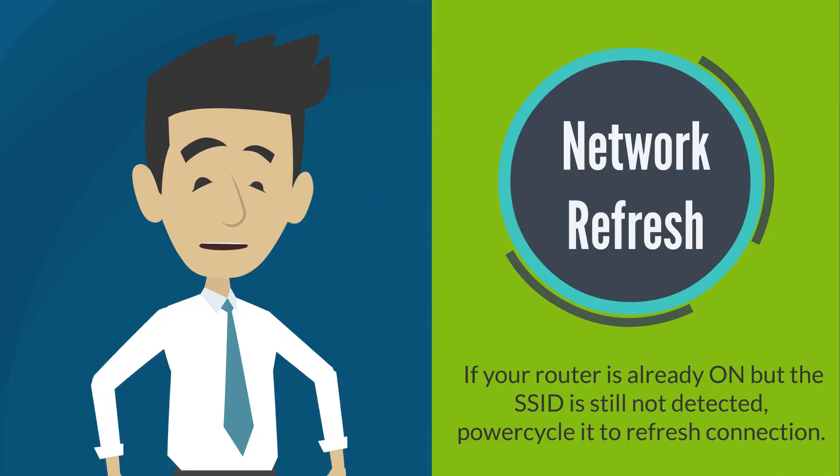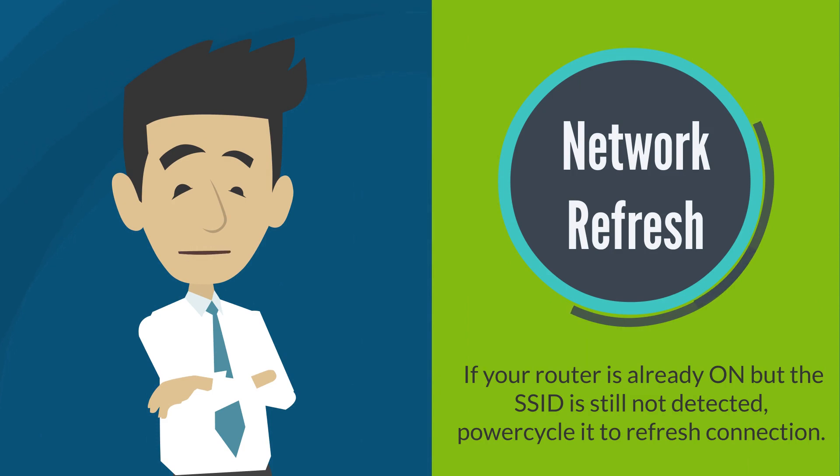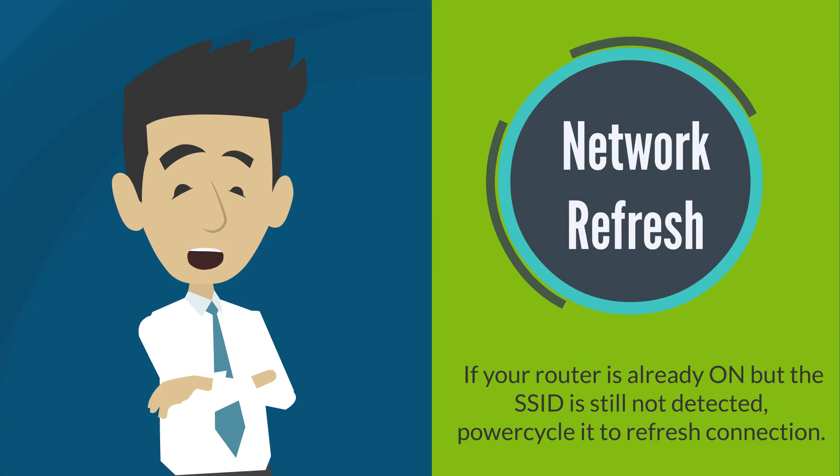If your router is already on but the Wi-Fi name is still not detected, power cycle it to refresh the connection. To do this, power off the router by unplugging the power cord and wait for about 10 seconds before plugging it back in. Make sure that the power light shows solid white or blue before reconnecting a Wi-Fi device.